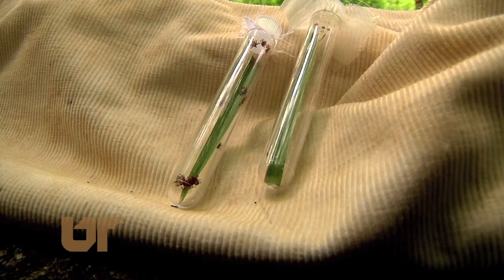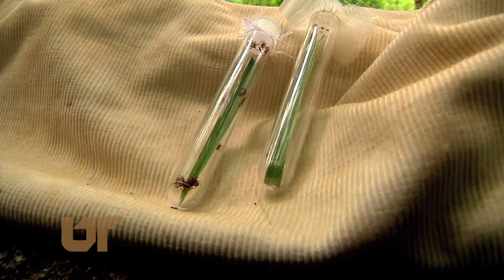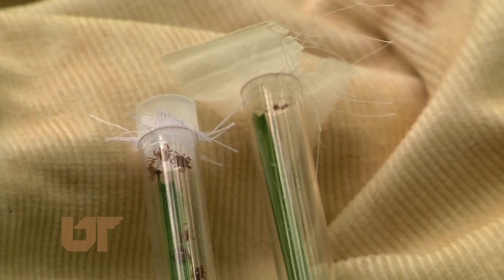These tiny creatures shouldn't be feared, but we should be careful if they attach to us. They can cause harm, so be watching out for them and avoiding them if possible. This is Chuck Denney reporting.